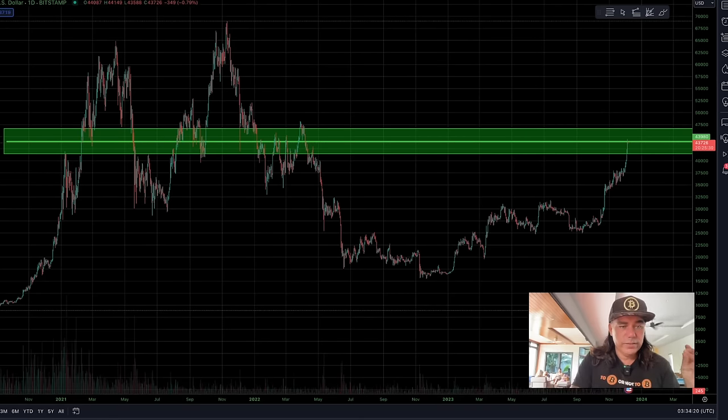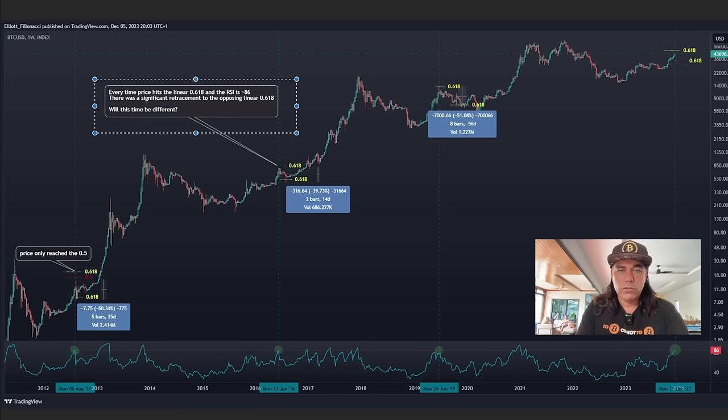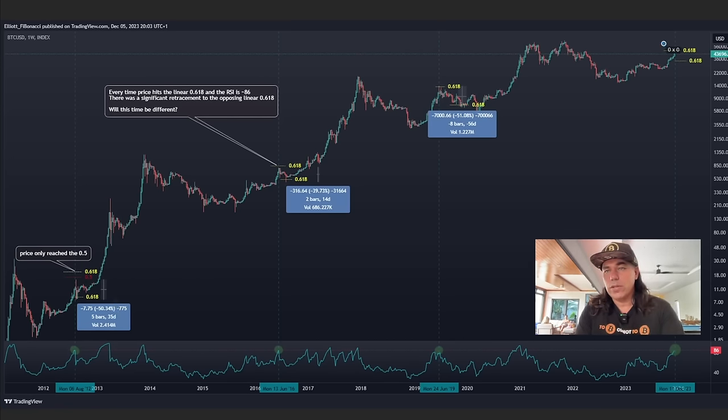Now let's jump into another set of charts. This one shows why people are also expecting a pullback. Every time the price reaches the 0.618 Fibonacci level, it falls back to the opposite 0.618 level. I found this chart on Twitter — it's really interesting. When we had that run to 0.618, there was that first pullback; then 0.618 again, pullback of 40-50%. Is this going to happen again? If we hit that 0.618 level, could we see a retrace back to the opposite 0.618 level?